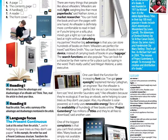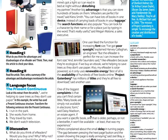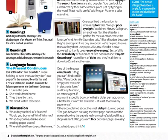Best of all is the availability of hundreds of free books online. Project Gutenberg has millions of titles — they're all free to download, said another user. One of the biggest complaints is that you can't find certain titles. Many books are simply not available in electronic form — if you want a specific book, one that is older perhaps or not a bestseller, it won't be available.